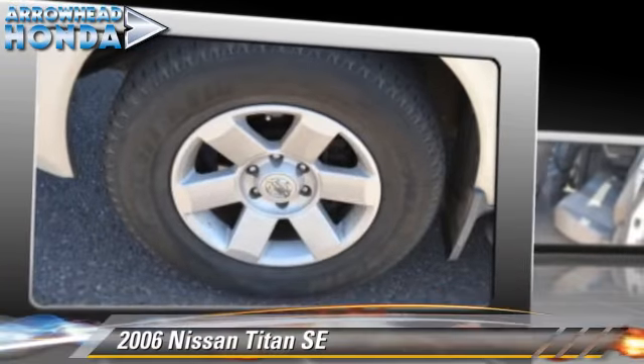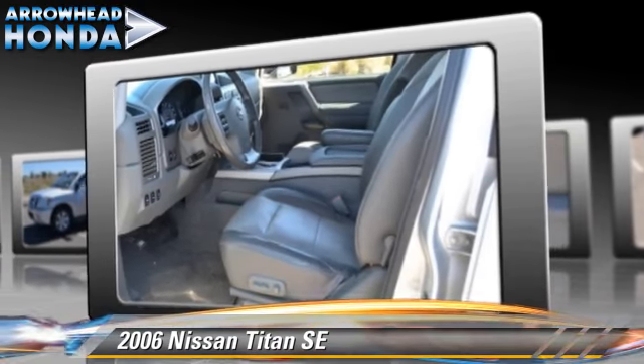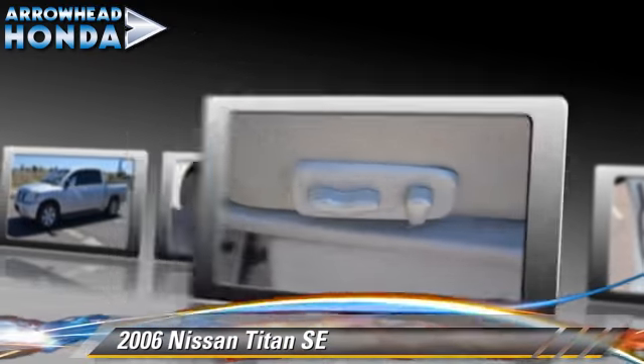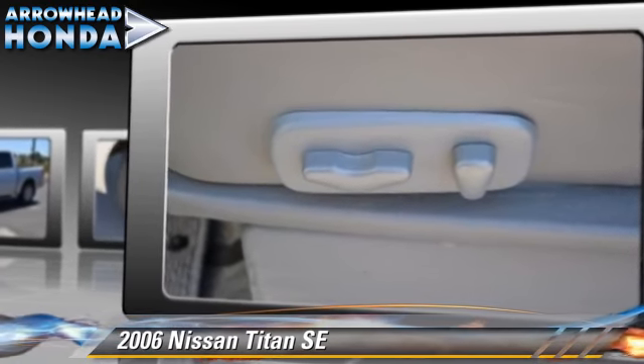The 2006 Nissan Titan SE, powered by a 5.6-liter V8 engine with a 5-speed automatic transmission with overdrive. This vehicle gets up to 14 miles per gallon.